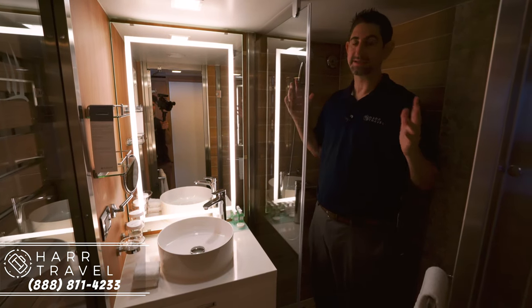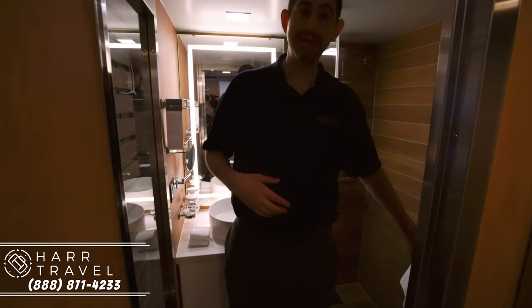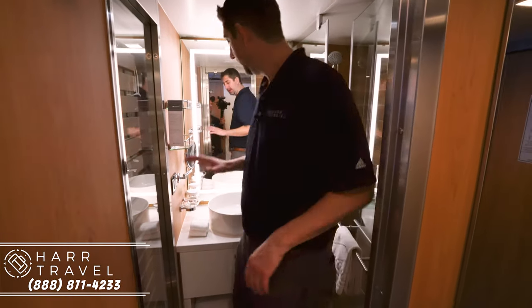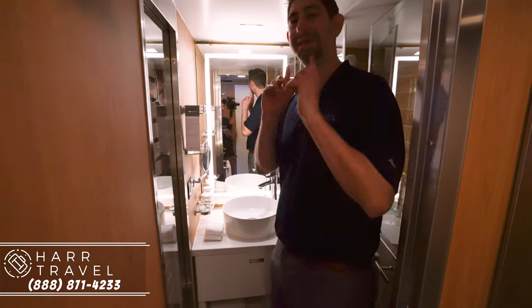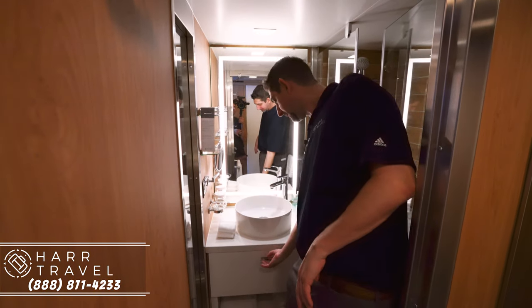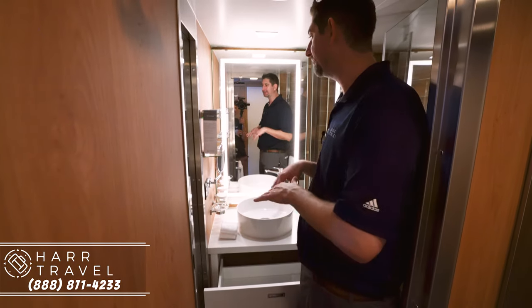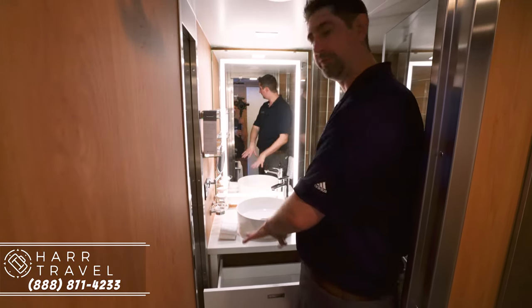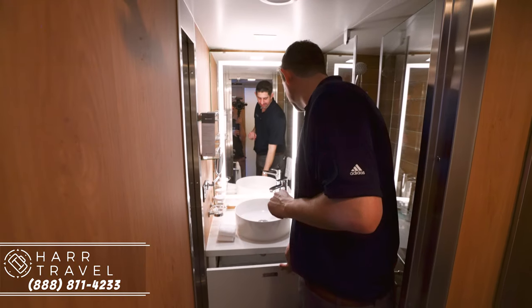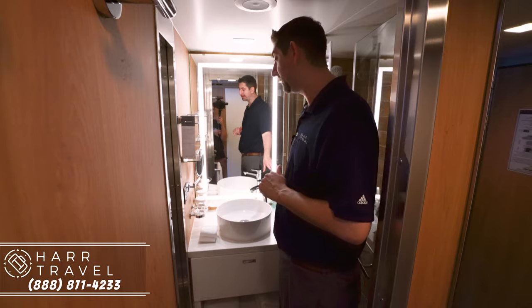You can see how big it is. It's not a massive bathroom, but of course you are on a mega yacht, so space is at a premium. You have your single sink here. One thing I absolutely love is that the sinks are up top, so when you open this up you get great storage underneath — I love being able to put everything away. And then you also have the beautiful upgraded Hermes bath amenities, which are fantastic.